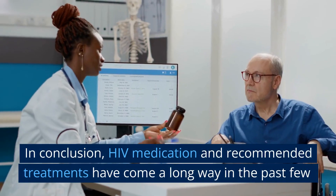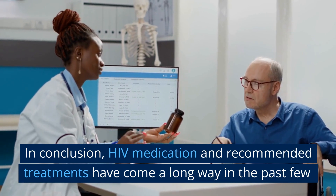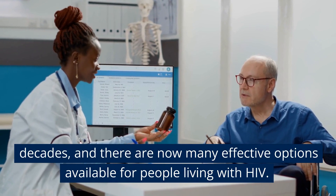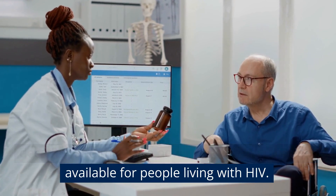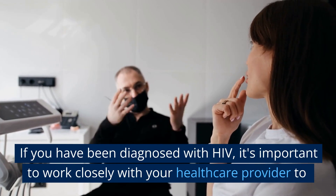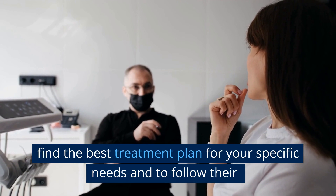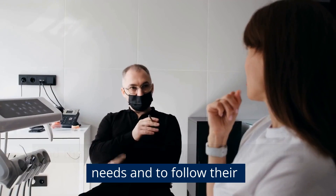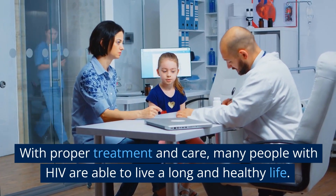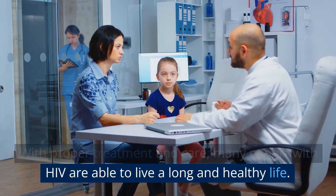In conclusion, HIV medication and recommended treatments have come a long way in the past few decades, and there are now many effective options available for people living with HIV. If you have been diagnosed with HIV, it's important to work closely with your healthcare provider to find the best treatment plan for your specific needs and to follow their advice on managing your condition. With proper treatment and care, many people with HIV are able to live a long and healthy life.